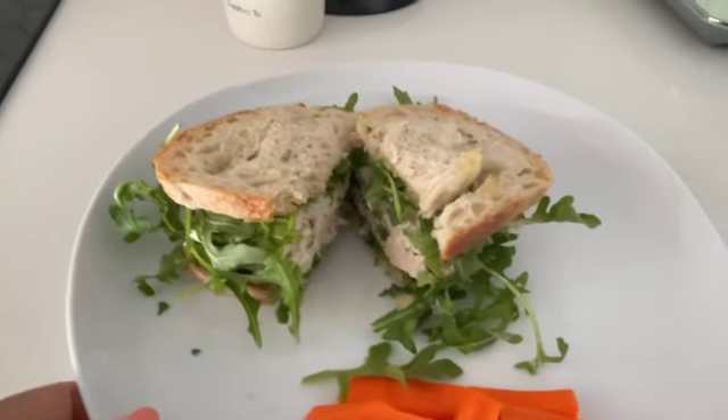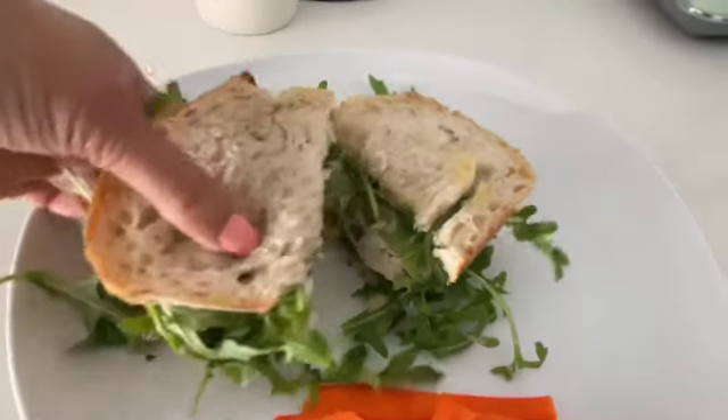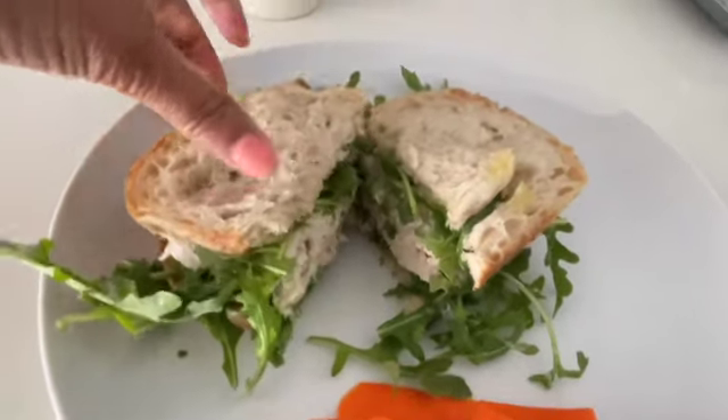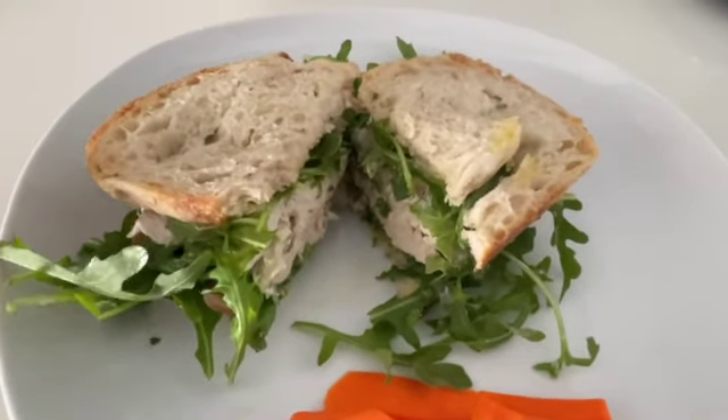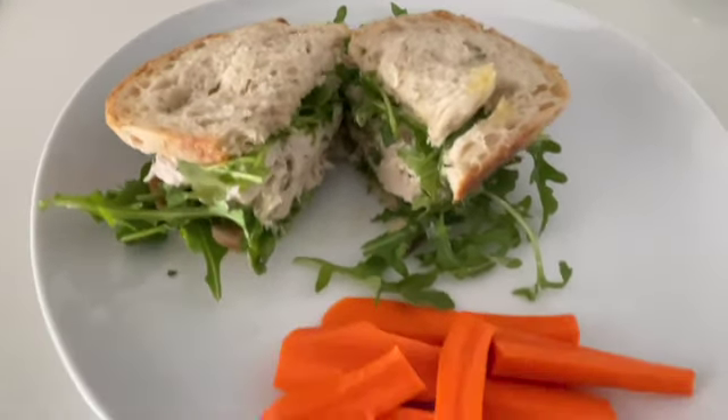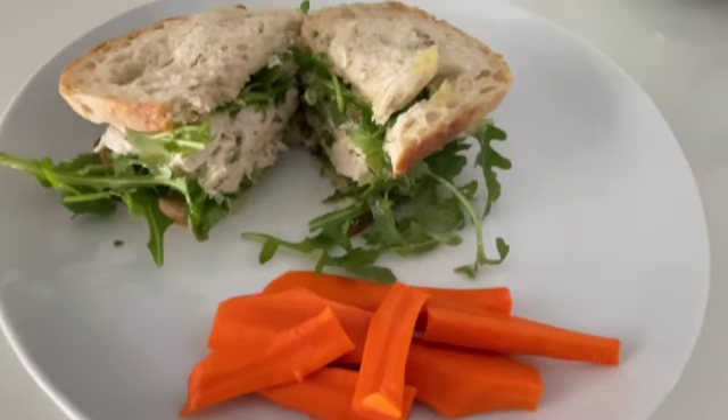Here is my sandwich — it's so full of chicken, but I only used about three ounces. And I have my carrot sticks and water on the side.